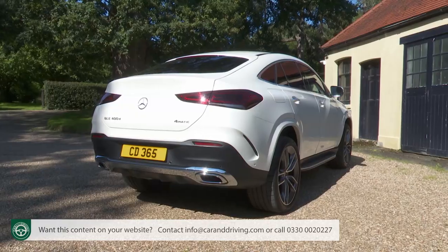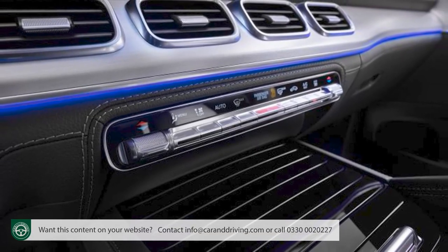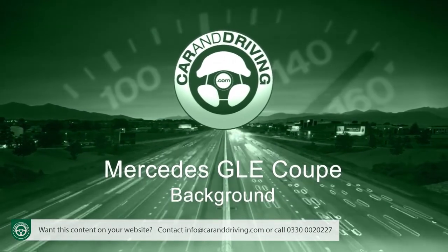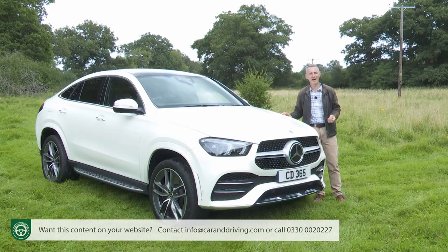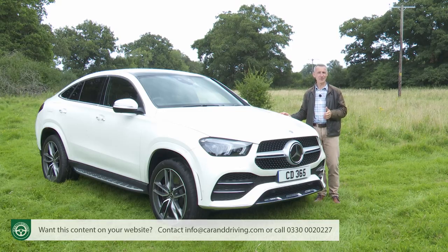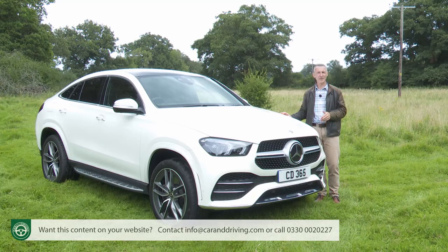It's a sportier, more stylish, coupe-style version of the GLE five-door model, and it gains an added dash of maturity in this second-generation form. BMW introduced the luxury SUV coupe concept with their X6 in 2007, selling so many that Mercedes noticed the need for something similar — hence the first-generation C292 Series GLE Coupe in 2015, followed by this second-generation version five years later.